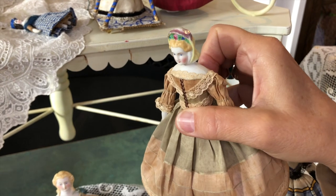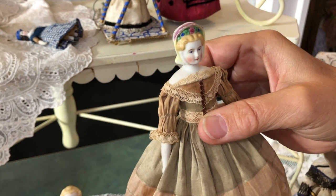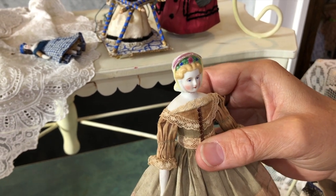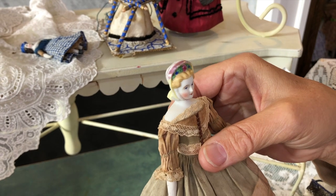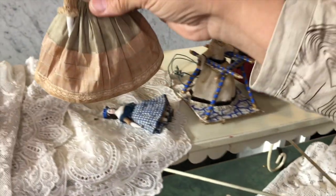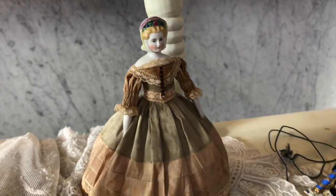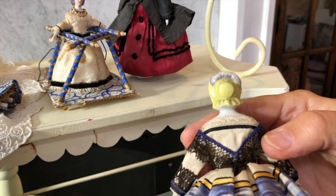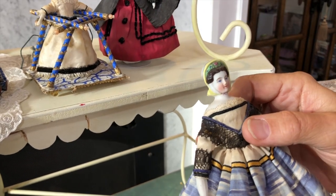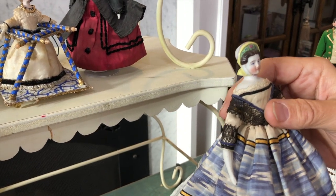A bonnet is specifically when the ears are covered, as opposed to a hat. This model Kathy has not seen before, and there are actually two of the same model she hasn't encountered. Clearly they are of the same family, and Kathy believes that family is Altbeck and Gottschalk. One is a little tippy and can't stand easily.